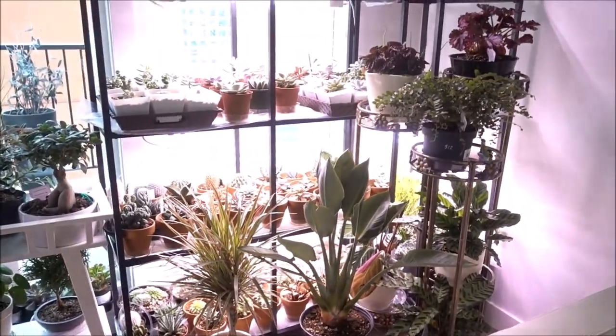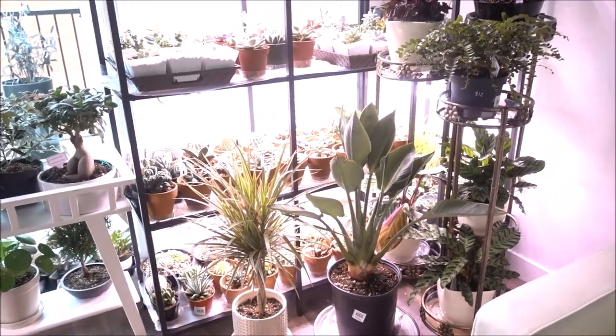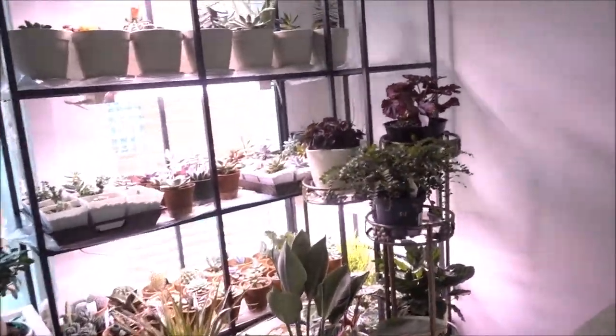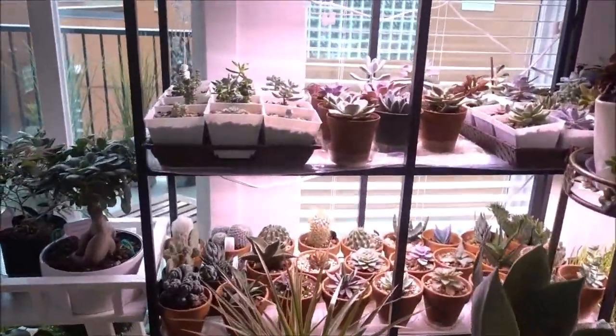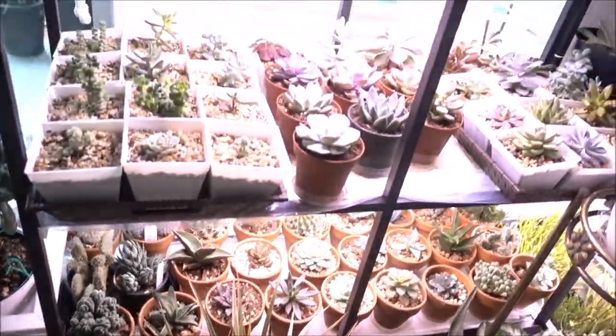I'll go over all the plants I have right now. So first, I want to tour you through all the plant locations here. This first rack has some of my succulents and cactus.